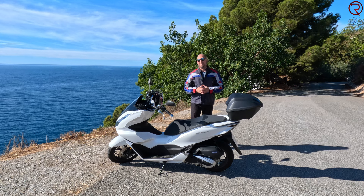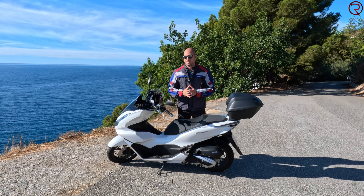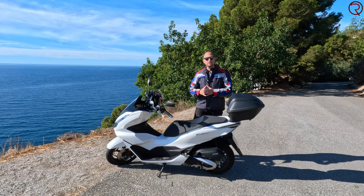What's happening everyone, my name is Alex and welcome back. Today's video is a bit different — I don't typically make videos for motorized vehicles, but here we are. This right here is called the Honda PCX 125.